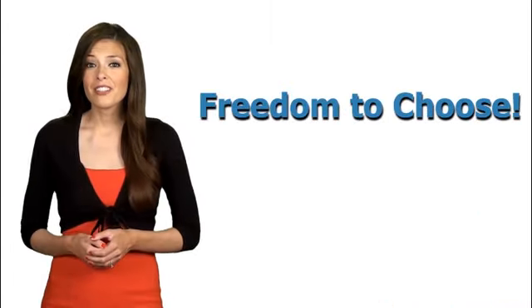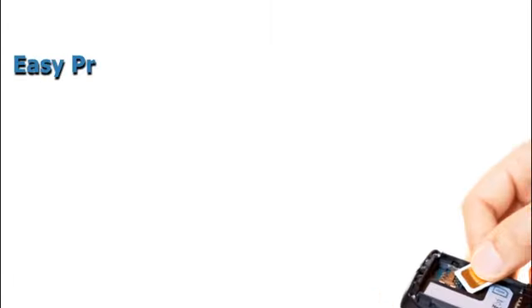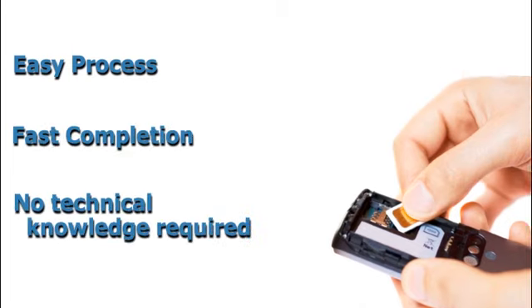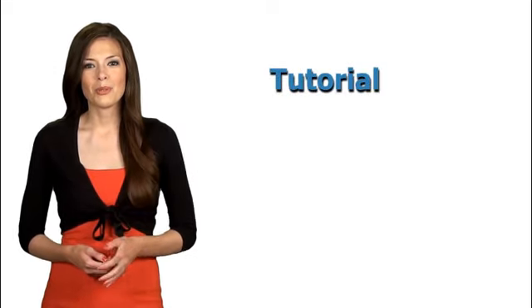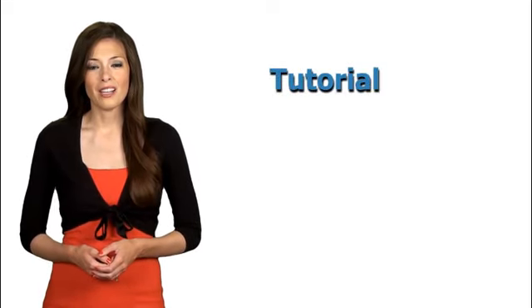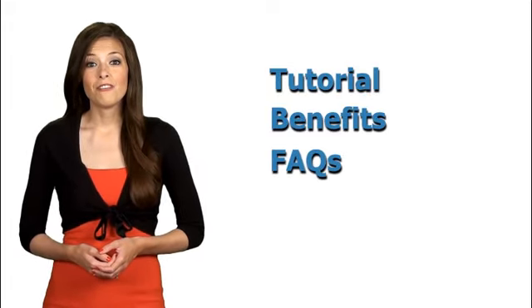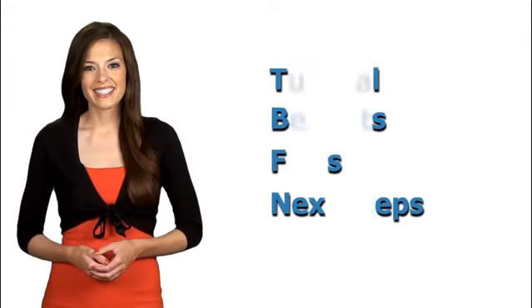Finally have the freedom to use whatever carrier you like. The whole process is easy, only takes a few minutes and requires no technical knowledge. In the next few minutes, I will show you a step-by-step tutorial on how to unlock your cell phone, all the benefits of unlocking your phone, the main FAQs, and finally the steps to take next. So let's get started.